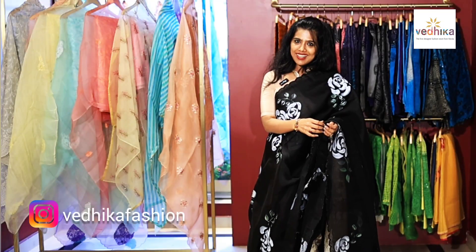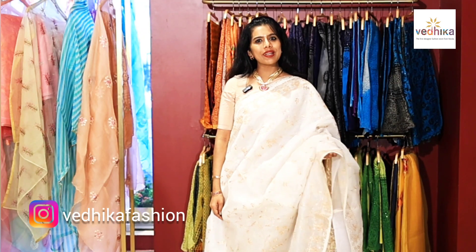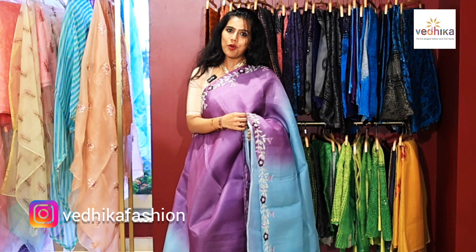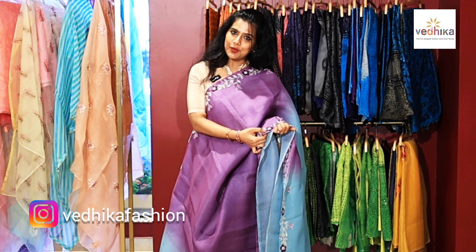This is organza silk with hand-painted rose flowers and a scallop border. Organza silk saree with gold pita work. This is Vedika's limited edition of ombre organza silk sarees with delicate handwork using kadadana and sequins.